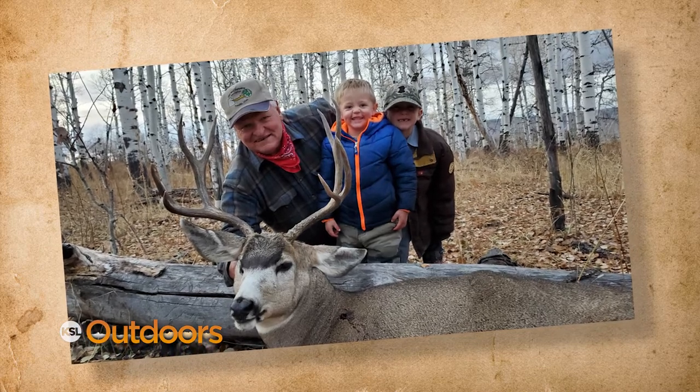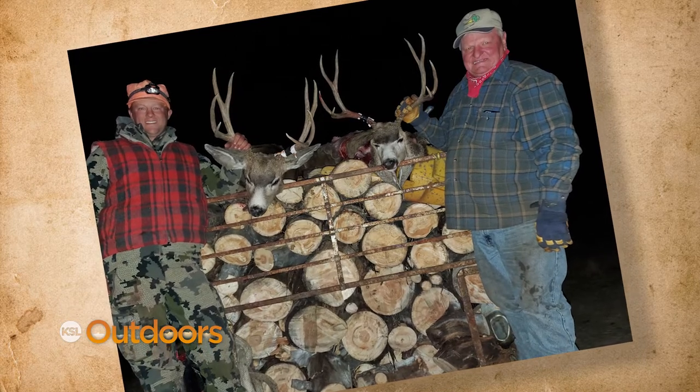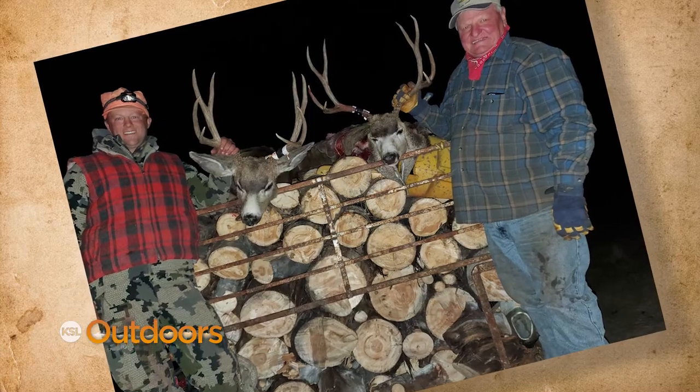When he was — well, you guessed it — looking for firewood. Grandpa Marlin made quick work of the buck, and now anytime Grandpa goes to cut firewood, the boys know to be ready for a big buck to show up.